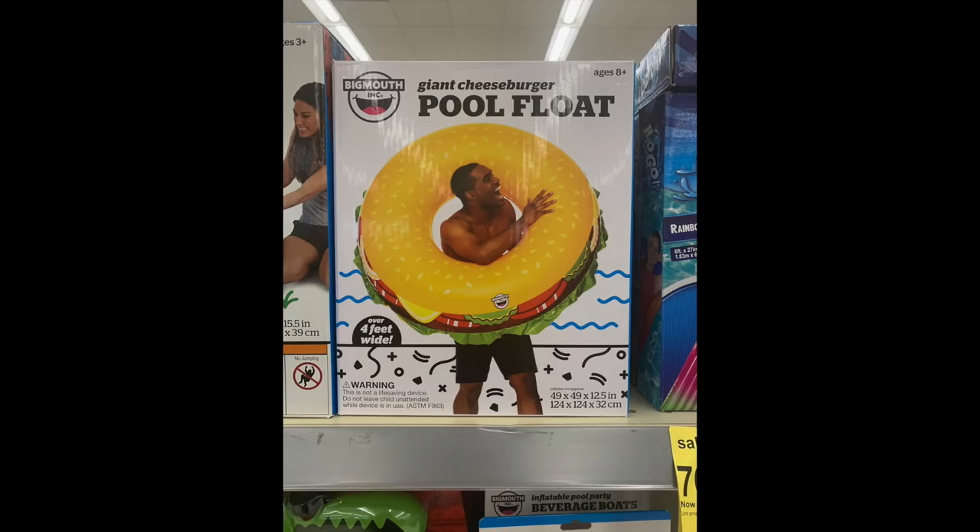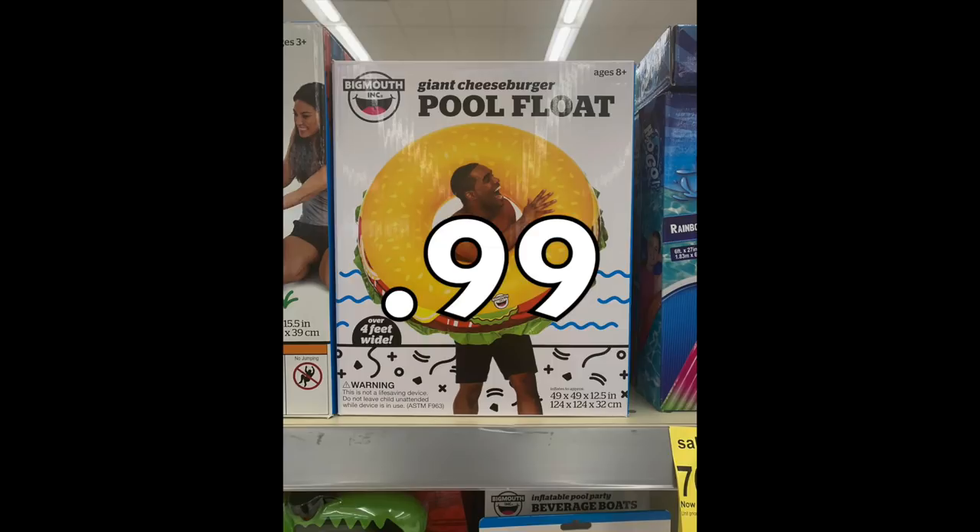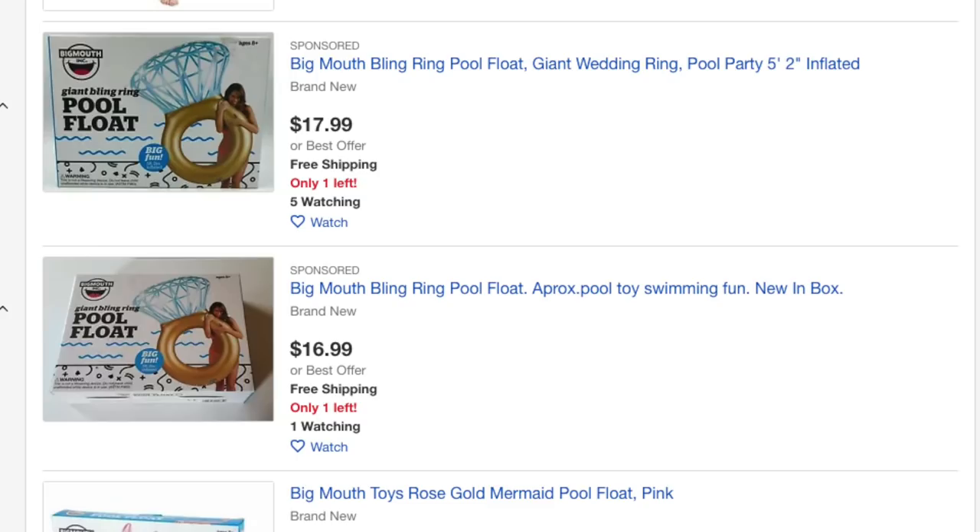We have this man with a big hamburger floaty — $9.99, so you pay 99 cents. This Big Mouth company is a hot commodity for resellers. A quick look on Amazon shows $17.99, so you'd pay 99 cents and throw it on eBay — there's a lot of profit to be made on these large floaties and this company's pool stuff. Definitely keep an eye out for that especially if you resell on Amazon or eBay.